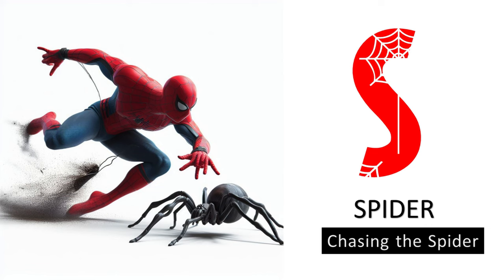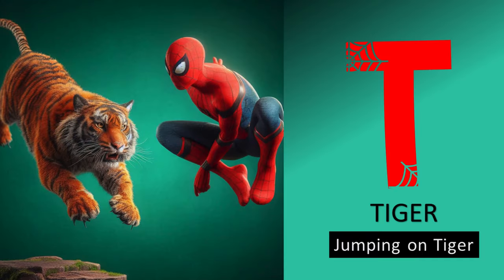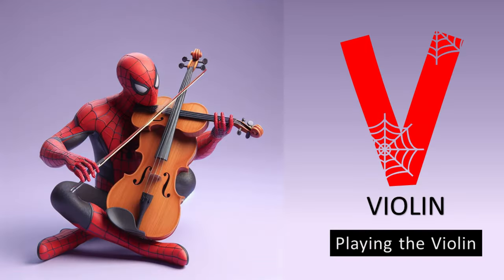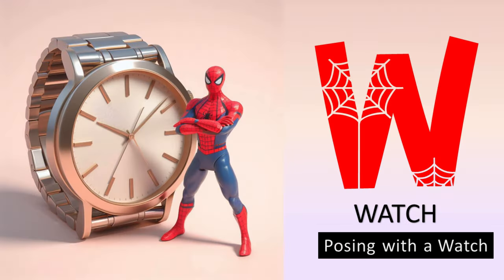S is for spider, chasing the spider. T is for tiger, jumping on tiger. U is for umbrella, holding an umbrella. V is for violin, playing the violin.